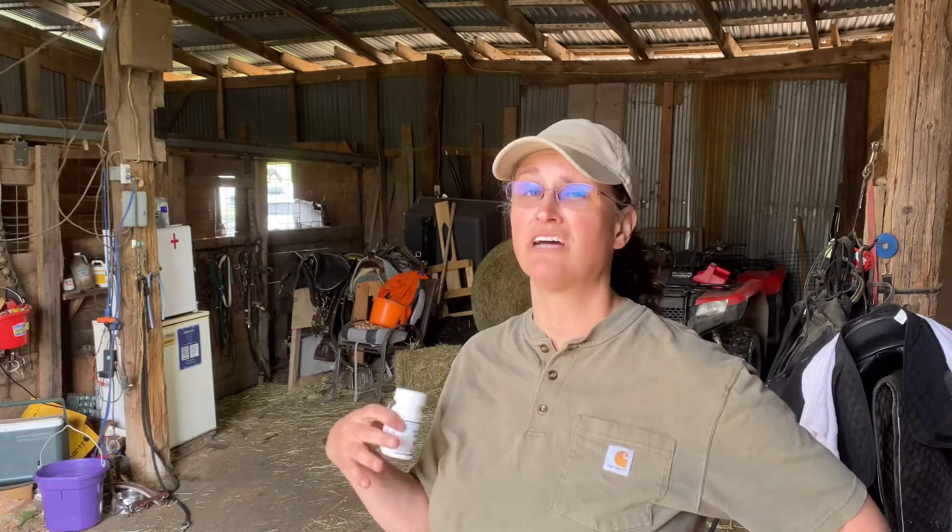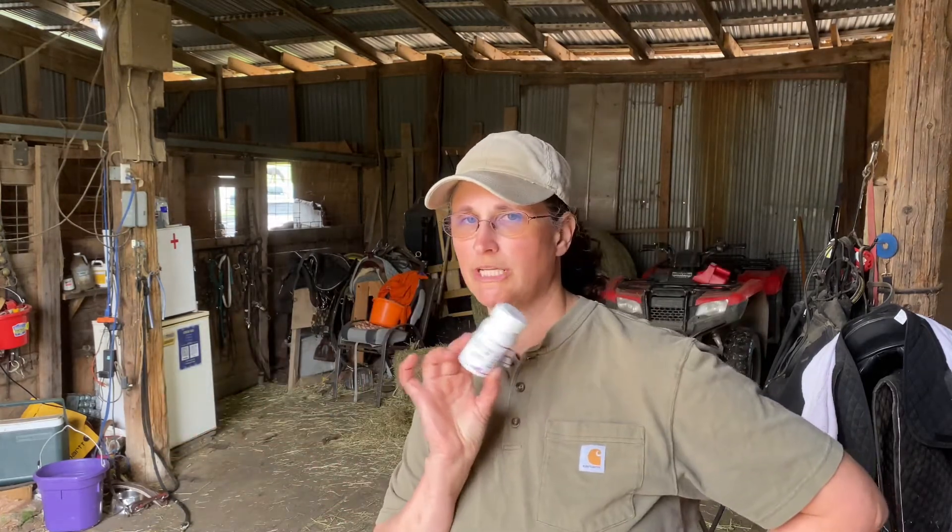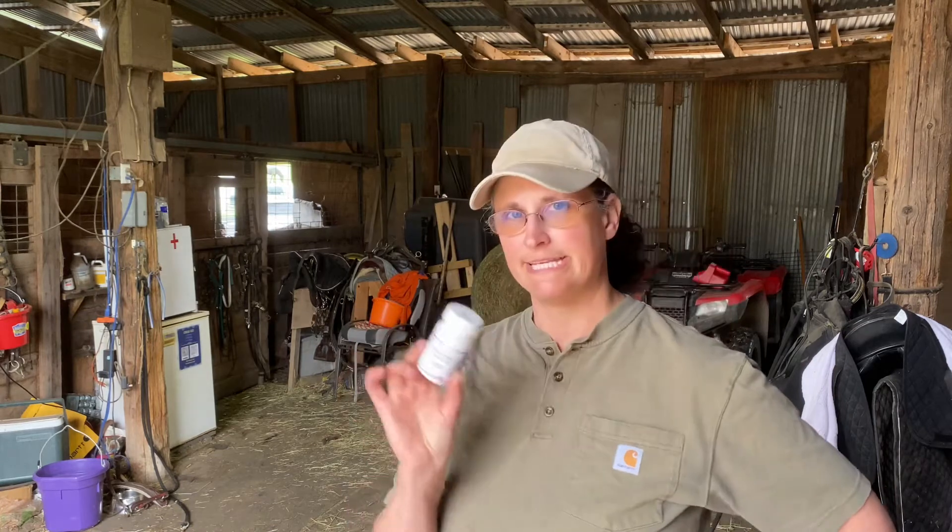If your foal has this in their mouth and goes to drink from mom, they could give mom such a severe case of diarrhea that she could die. If you're not keeping up with your probiotics and your sucralfate, you could kill your own mare with this stuff. This is nasty.